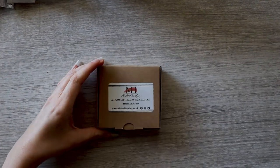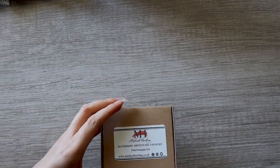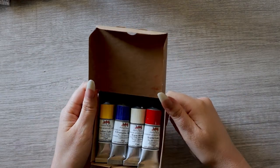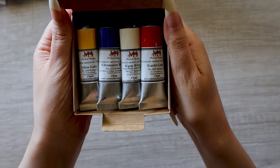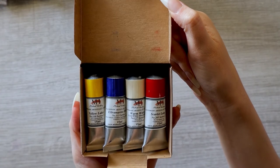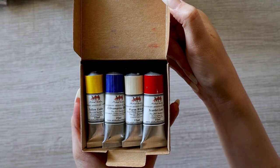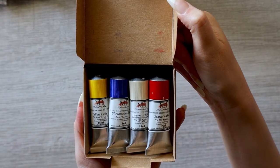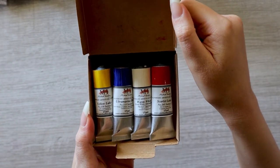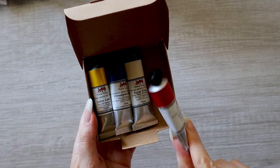It looks like I got some kind of little sample set — let me zoom in. It's a small sample set of the colors I ordered: yellow lake, ultramarine blue, warm white, and scarlet lake. I know Michael Harding gives samples out to people sometimes — not Blick, but Michael Harding. I definitely didn't expect that; that's actually really nice.